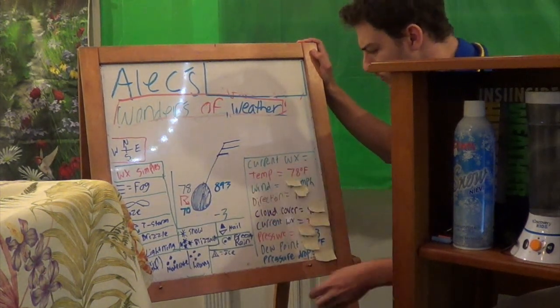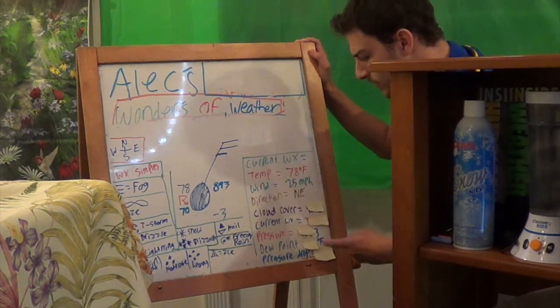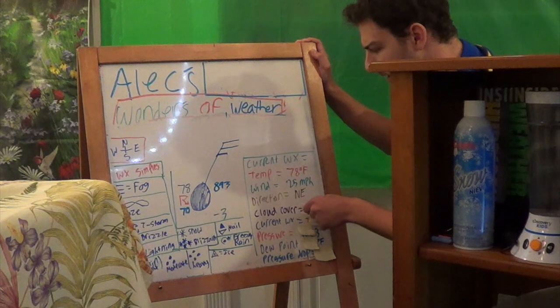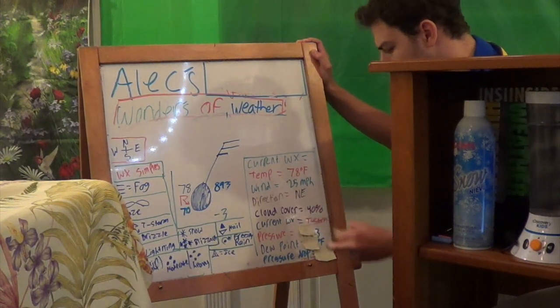Temperature: 78 degrees. The wind is 25 miles per hour. Direction is coming out from the northeast. Cloud cover is about 90%. Current weather: thunderstorms.